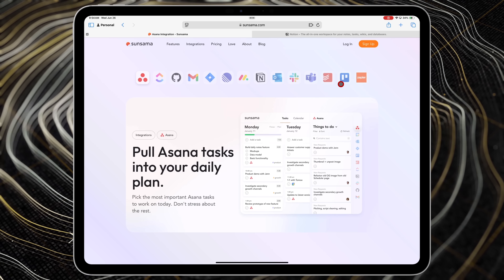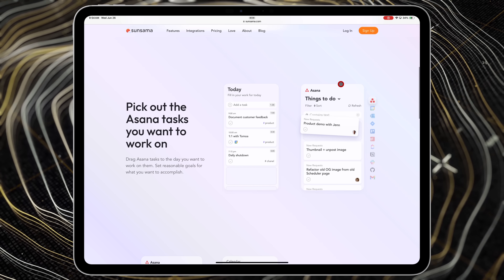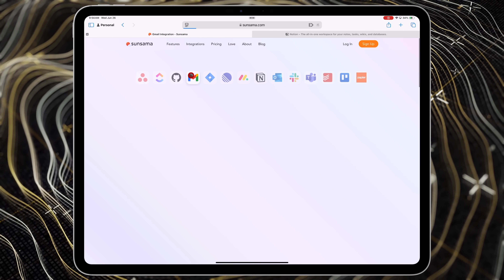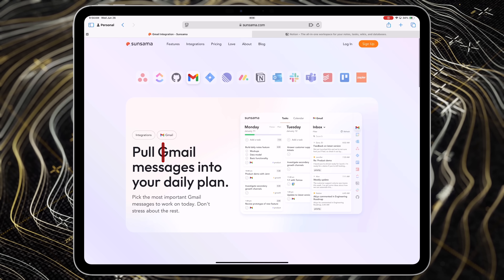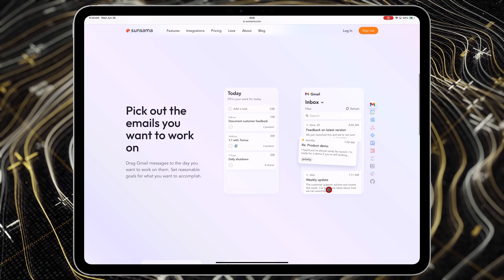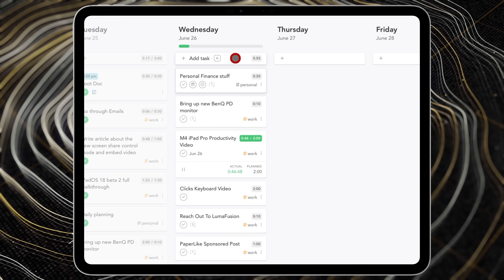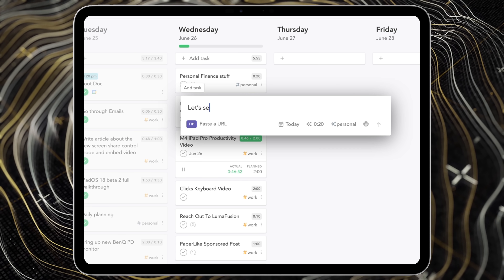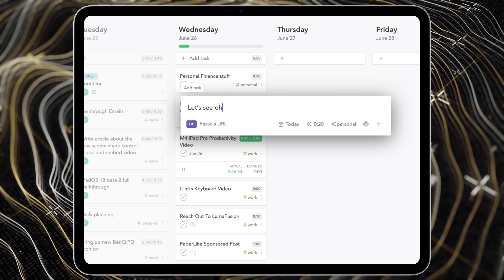What I love about the integrations is that when you connect let's say Gmail and you have an email you want to action, you can just drag that email into your Sunsama calendar and it turns into a task for that day. I love the easy integrations. There are also some AI features, and what I like about the AI implementation is that it's not a huge headline feature — it's just there to help save you a little bit of time.